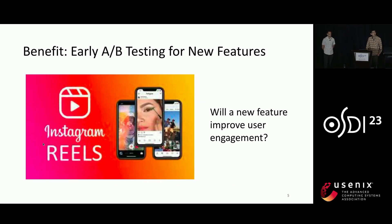Second, frequent deployments also enable early A/B testing for new features. In Meta, developers frequently need to answer questions like: will this new feature help to improve user engagement? To answer the question, they need to deploy this feature to a small number of users and then compare the behaviors of users with and without this new feature. Frequent deployments help developers get answers more quickly.